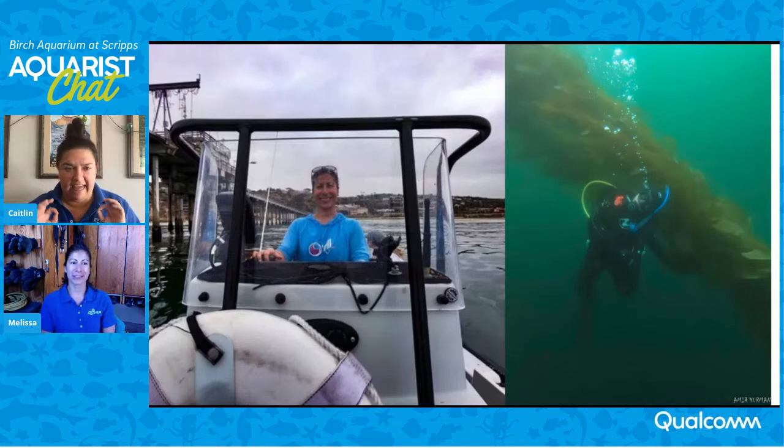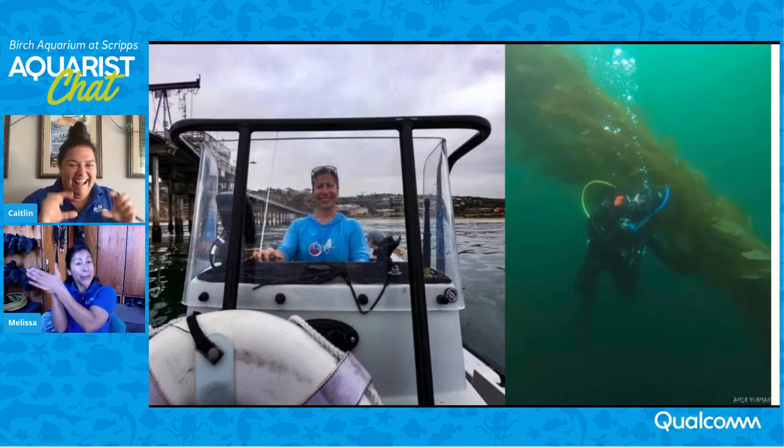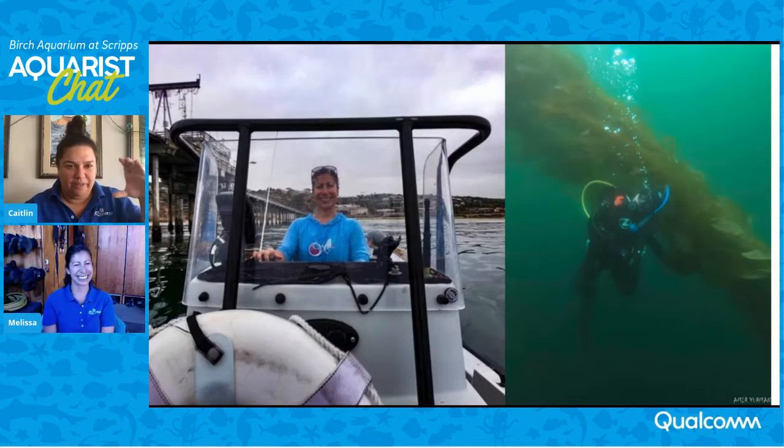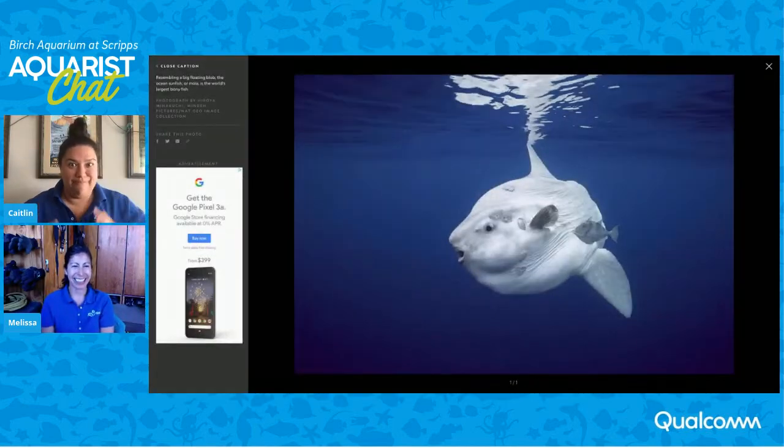An ocean sunfish — I'm pretty sure they are actually the heaviest bony fish in the ocean. There are a couple of different types and they have a very funny body. They look like a fish that only has a gigantic head and then a fin that goes up and a fin that goes down. I've seen them from our whale watching boat before. The thing about being the heaviest bony fish in the sea is they eat moon jellies, which are only about four calories each. That's a crazy diet for such a big creature. Living in the open ocean, sometimes there's not a ton of food, so they eat what they can get, and luckily jellies are usually pretty abundant. They also can't close their mouth all the way — going around sucking up jellies, it's like sucking jello through a straw.